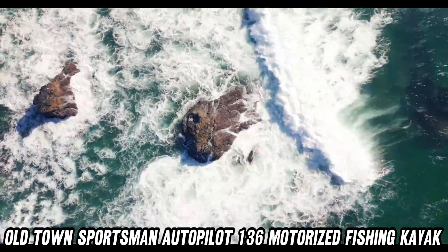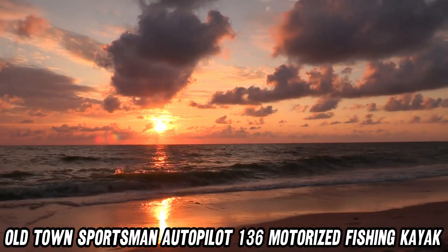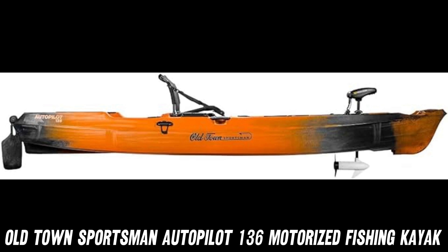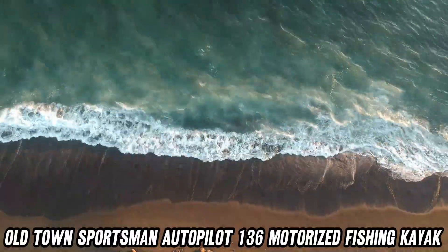First off, let's talk about the size. At 13 feet 6 inches long and 37 inches wide, this kayak is built for stability and space. Can you fit all your gear? You betcha! With a weight capacity of 500 pounds, you can bring the kitchen sink if you want.